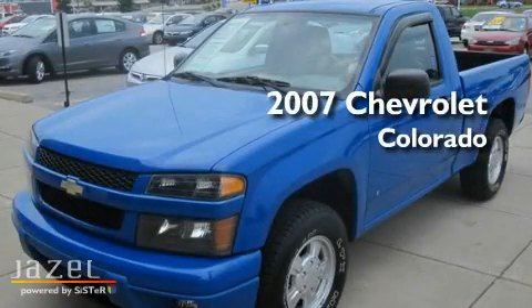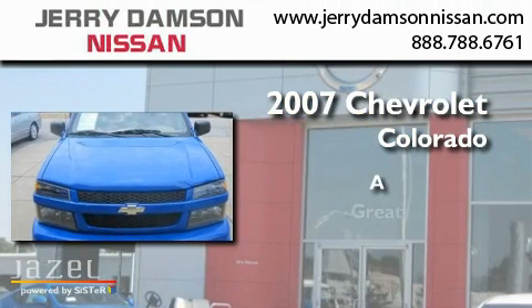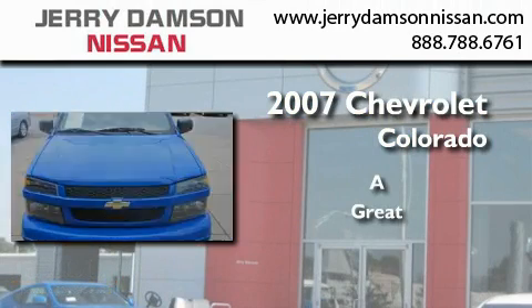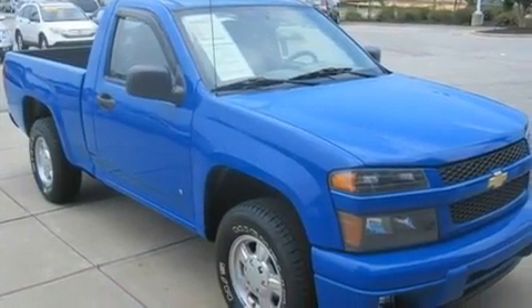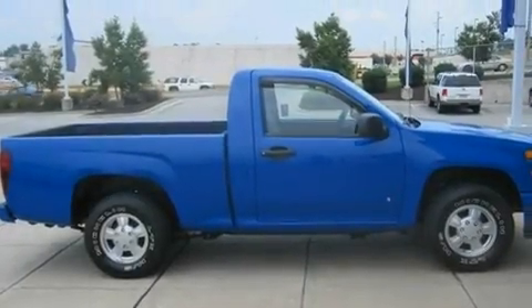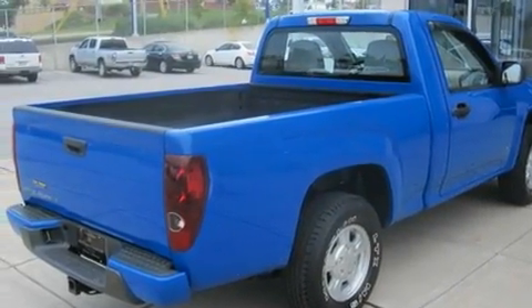This is a 2007 Chevrolet Colorado. Its top features include cruise control, a sport suspension, a security system, a passenger side vanity mirror, a full-size spare tire, and a low tire pressure indicator.